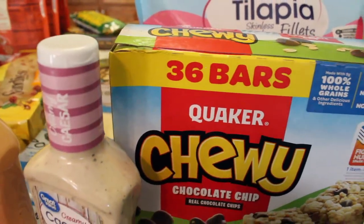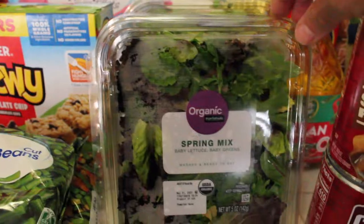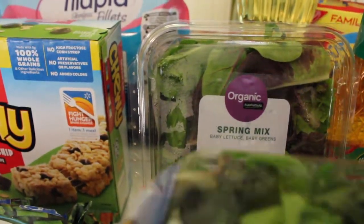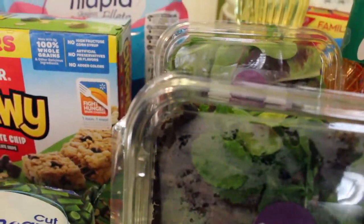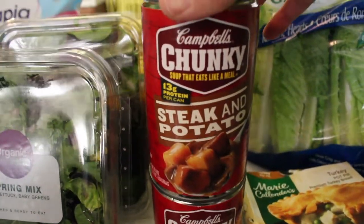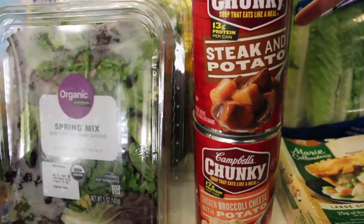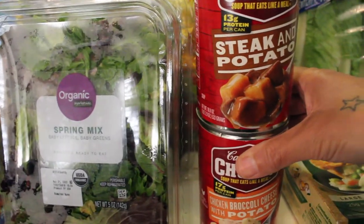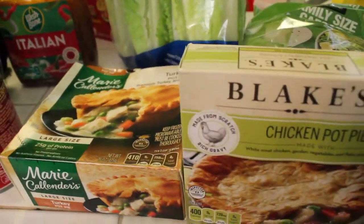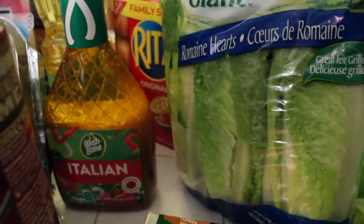The chewies chocolate chip bars are 36 in a box and they're pretty big — the box is big — so you get a lot in there. I got some organic spring mix lettuce and I love this because it's dark; the dark green is always the healthiest, better than the lighter kind. Then we got some Campbell's Chunky Soup — two cans, one is steak and potato, one is chicken broccoli with potato. Got two pot pies and some more lettuce.